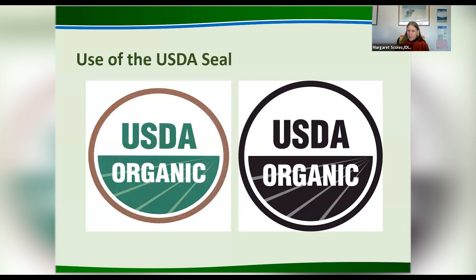The USDA organic seal is very regulated — it's trademarked. There are only two allowed color schemes: black and white, and it even matters whether the black is on 'USDA' or 'organic.' It's one of the most highly recognized organic seals in the world. The US is the biggest market for organic crops, and it's come a long way in the 20 years since the regulations took effect.